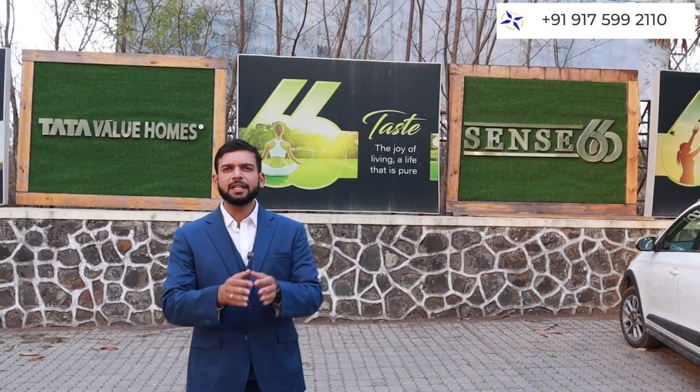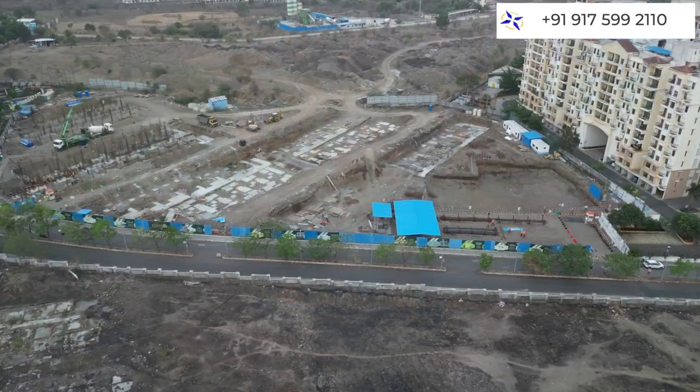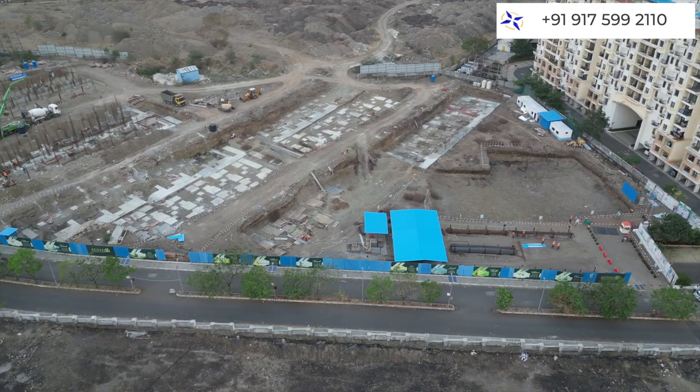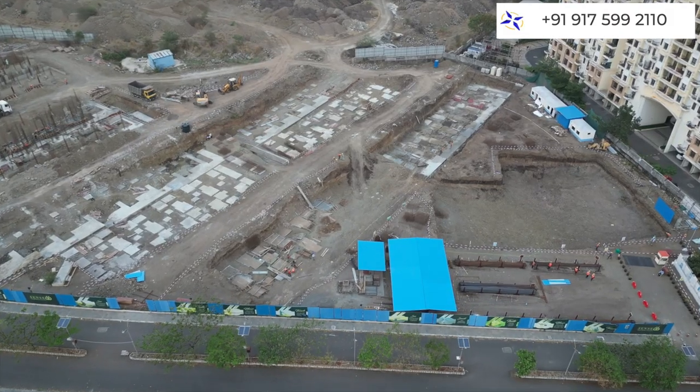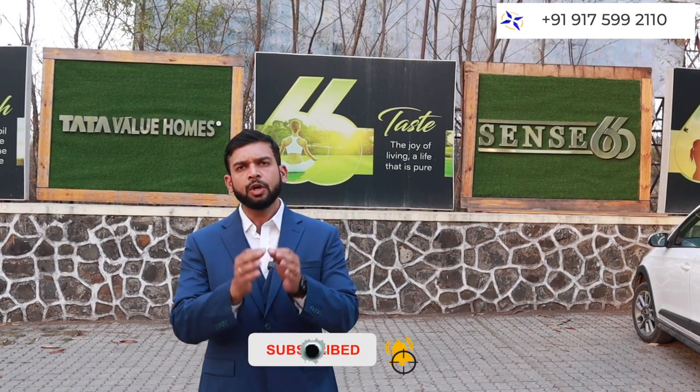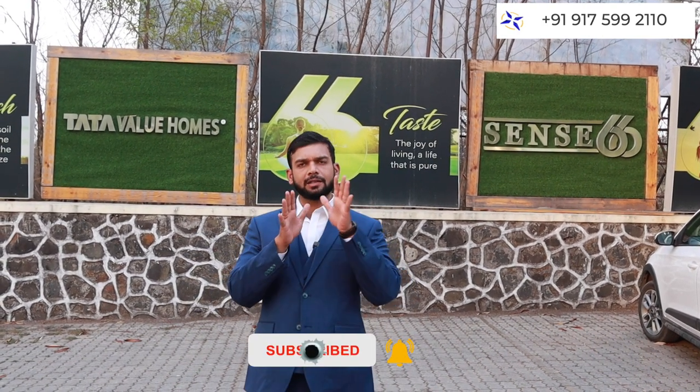Today my purpose is to review a beautifully located project here which is a complete row house project. In that series of row house, plots and villas project reviews, I have brought you again a row house project which is beautifully located in Talegao location.